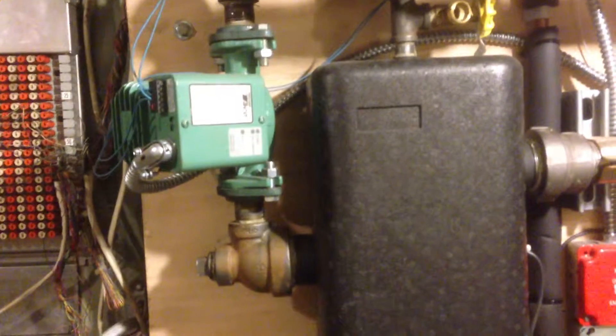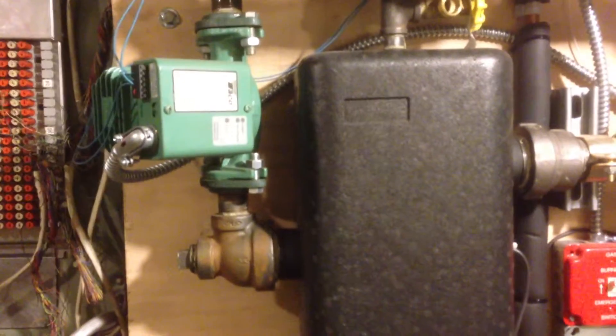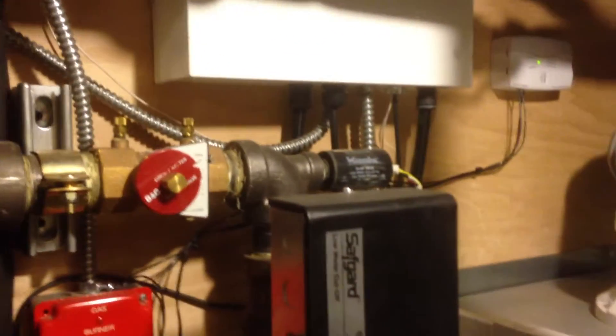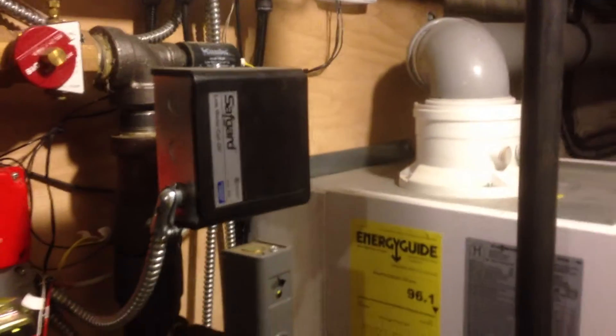Again, as usual, we have a smart pump — a variable frequency pump set for 40 degrees — balancing valves to balance the flow to the system and to the boiler, and all the controls.